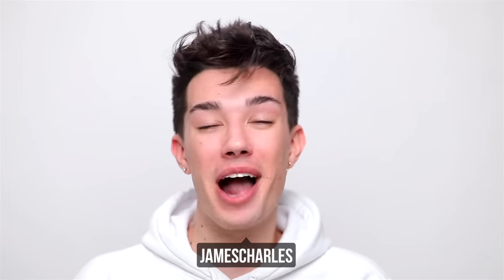Hi sisters, James Charles here and welcome back to my YouTube channel. It is currently 6 in the morning and you're probably wondering, James, why do you keep filming YouTube videos this early? I'm also wondering the same thing. For today's video, we are going on a road trip.